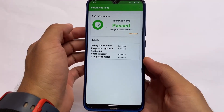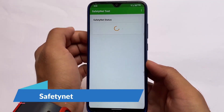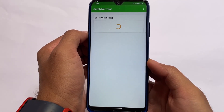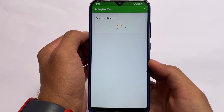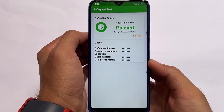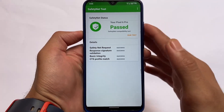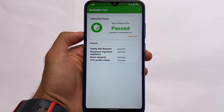Regarding SafetyNet status — it does not have any issues. It depends on whether you want to root your device or not. Sometimes I don't root if I don't have a backup with Migrate. If you don't root, SafetyNet should pass — and it is passing. If you do root, you can hide Magisk from settings and you should be good to go.